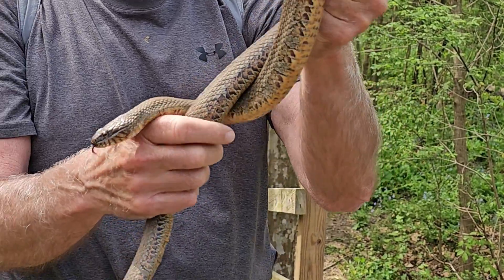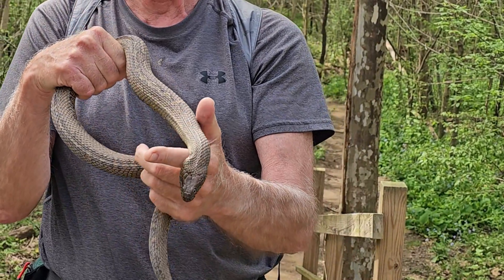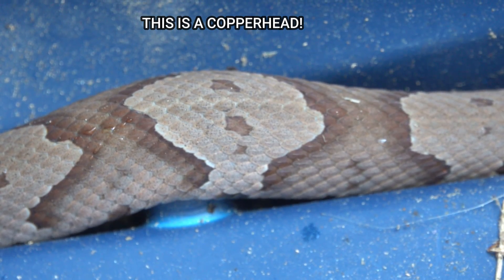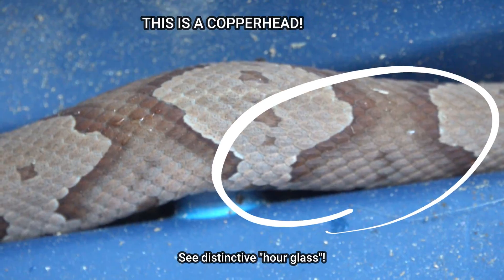On my channel and on my Facebook page, countless people say the first thing when they see a snake: 'Is it a copperhead?' And well, no it's not. Look for the hourglass markings and don't make mistakes.